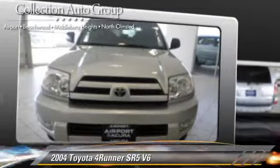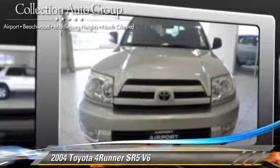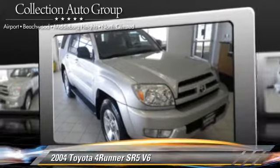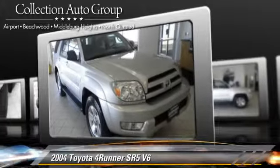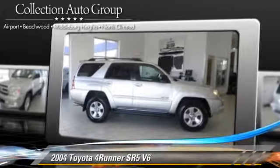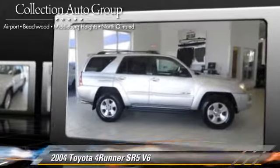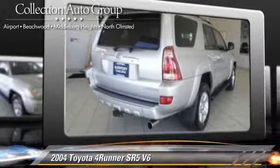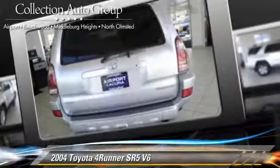The 2004 Toyota 4Runner SR5, powered by a 4.0-liter V6 engine with an automatic transmission, gets up to 21 miles per gallon. This Toyota features privacy glass, towing package, and four-wheel drive.